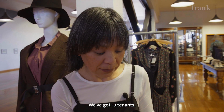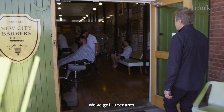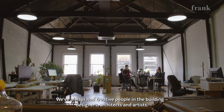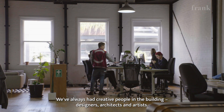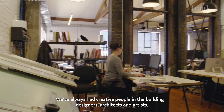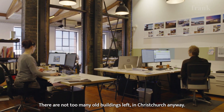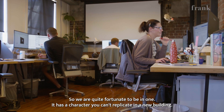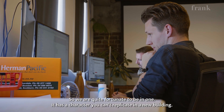We've got 13 tenants out the back here. We've got New City Barbers and this used to be the old stock group. We've always had creative people in the building — designers, architects, and artists. Not too many old buildings left in Christchurch anyway, so we're quite fortunate to be in one. It has a different character you can't replicate with new buildings.